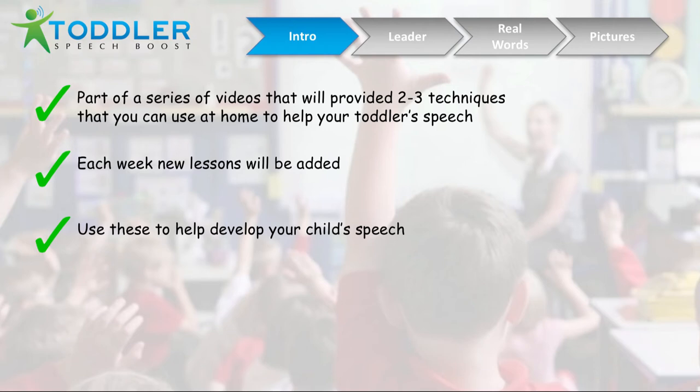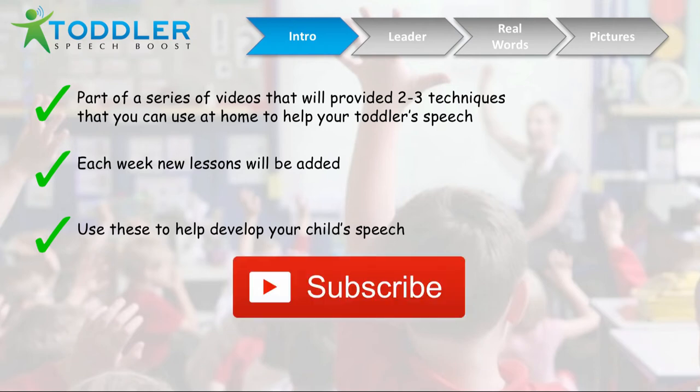But before we begin, I'd like you to do one thing for me — please subscribe. That way you can stay on top of all the new videos I'm going to put out, and you can keep on helping your toddler at home.